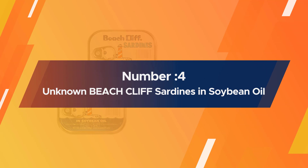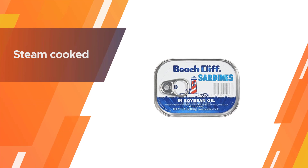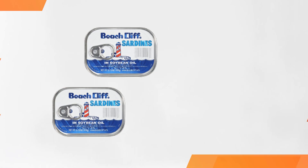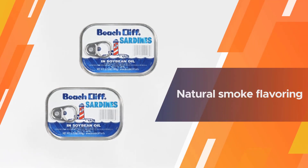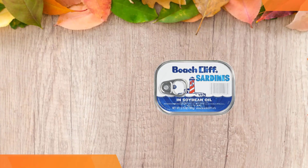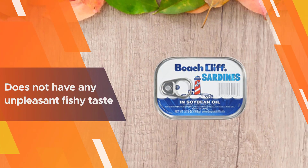Number four: Beach Cliff sardines in soybean oil. Whether you are on a keto diet or just interested in good quality sardines, this is a great variety to try. The sardines are steam cooked and then placed in soybean oil. The natural smoke flavoring is barely noticeable, and the sardines are medium size with no unpleasant fishy taste.